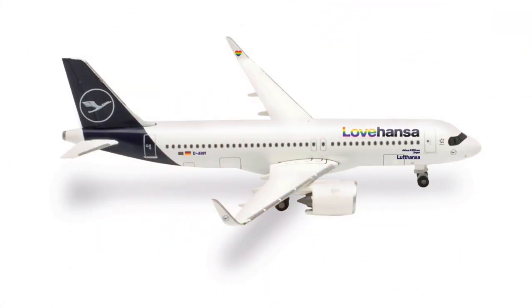Then no big surprise — we've already seen sample models of it and were just waiting for the release announcement. Here it is: the Lufthansa Airbus A320neo in the Lufthansa livery. This aircraft will be retailing at €36.00.